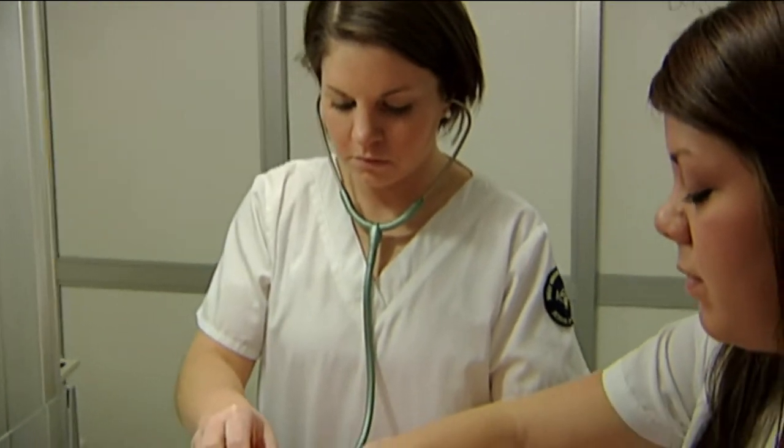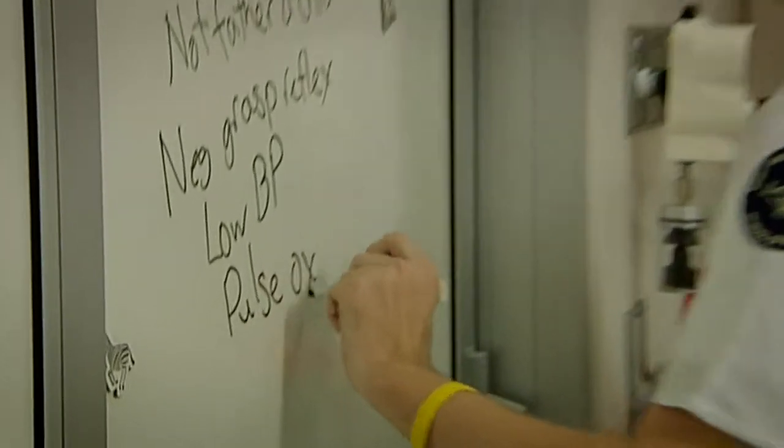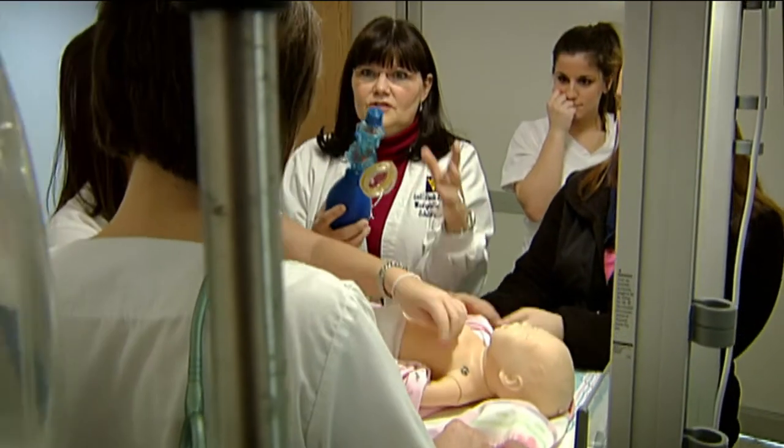In a sim lab, they are the first line of defense for that patient, and so they are the ones who are giving the medications, they are the ones who are documenting what's going on, they are answering physician questions — where in a real hospital, as a nursing student,